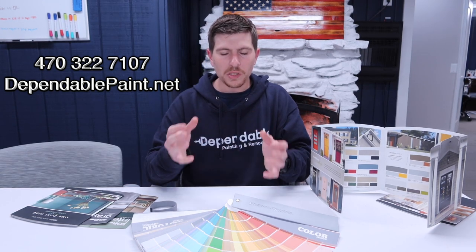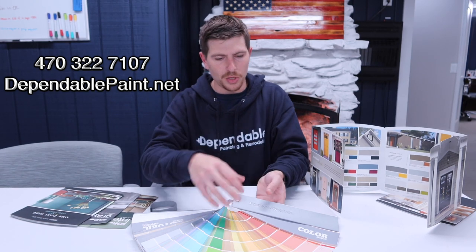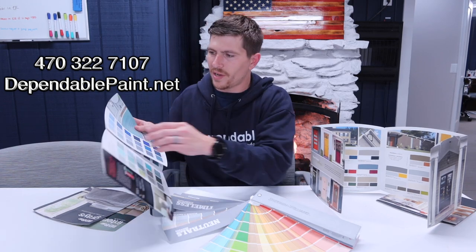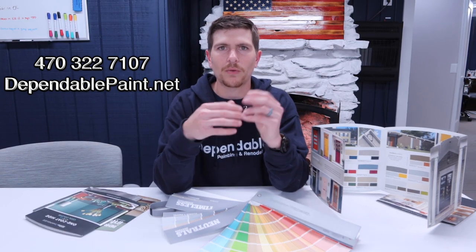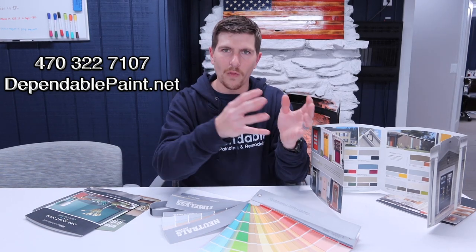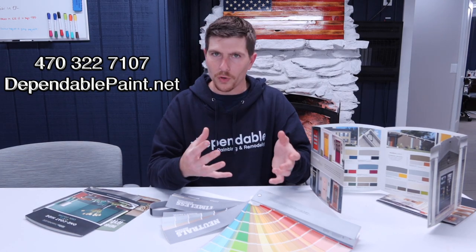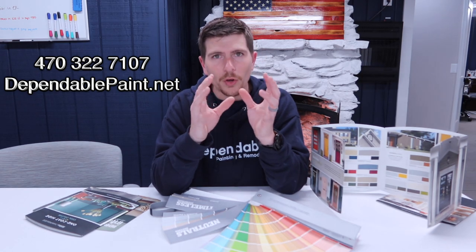Once you decide on a couple of colors, we recommend you bring them home. You can take a fan deck, a color book, or individual paint chips home, and narrow it down to about 10 or 15 colors. Group them into categories — all the beiges, all the grays, all the bright colors, all the dark colors — and see how they feel with your surroundings, your furniture, and your decor, and which ones you're naturally drawn to.